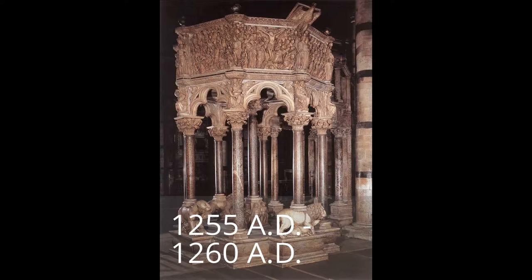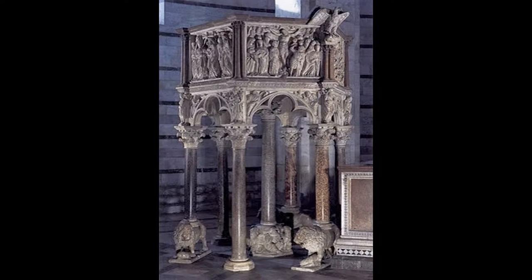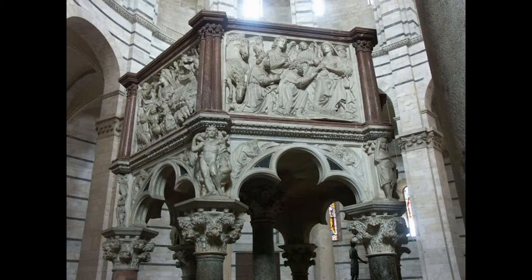Nicola Pisano finished the pulpit in 1260 AD, and it was soon considered to be one of his masterpieces. The Baptistry Pulpit is an intricate piece involving several different scenes, figures, and even two different styles of artwork. The pulpit is octagonal in shape and stands on a total of seven columns, one for each point and one central column underneath the pulpit.